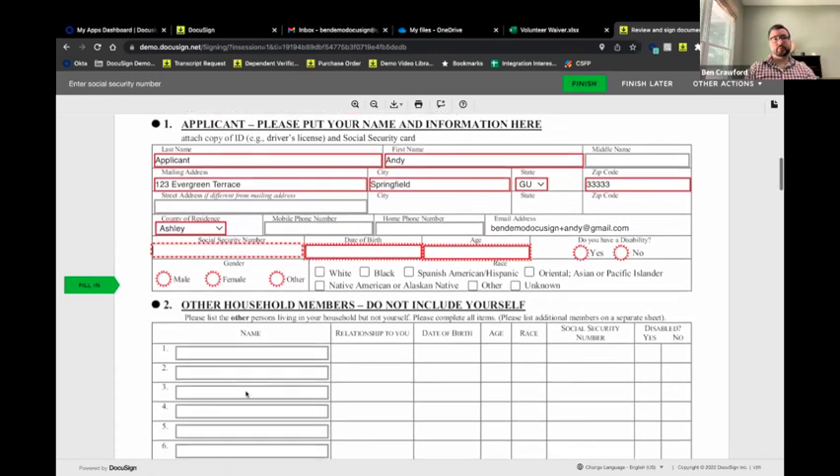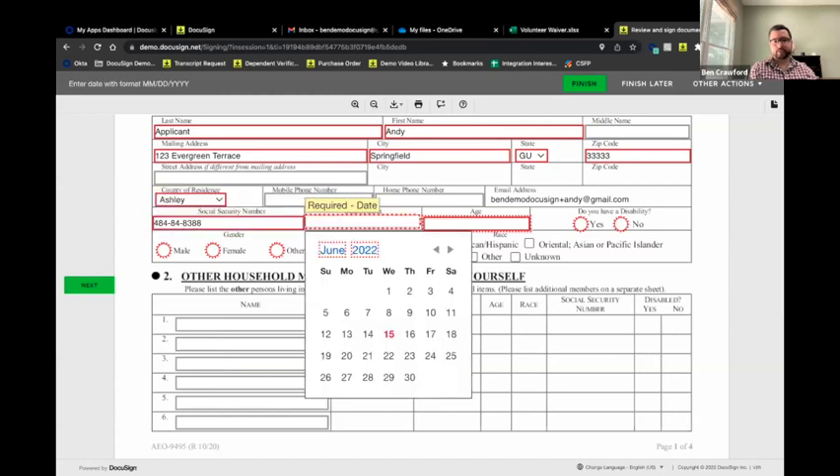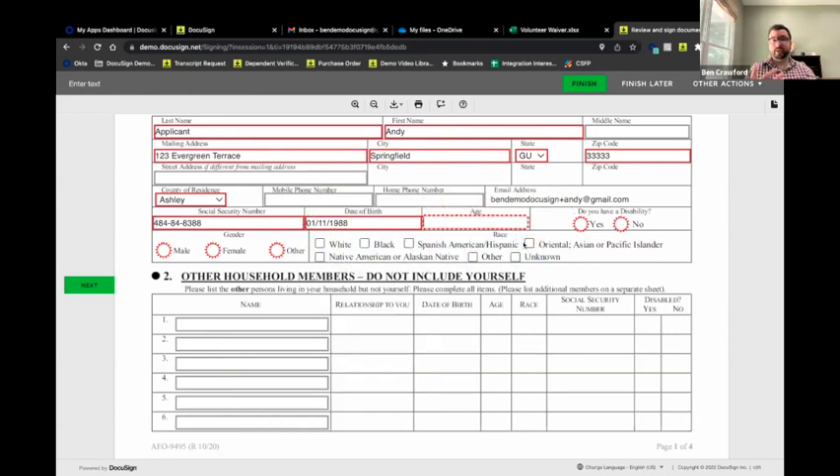Getting down to social security number — here's restricted, private data we're concerned with. DocuSign is 256-bit encrypted and meets all different compliance needs, so when we collect this information, it is safe and secure. This field also validates for the appropriate type of data — if I don't put in a valid SSN, it kicks back and asks me to correct that. The same applies to the birthday field, which validates for the correct date format.